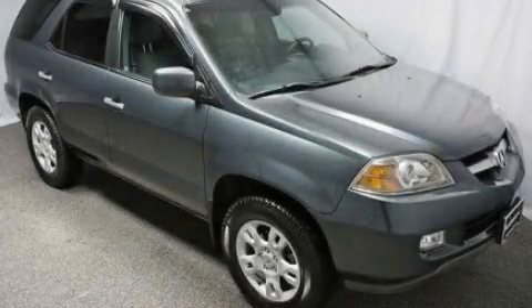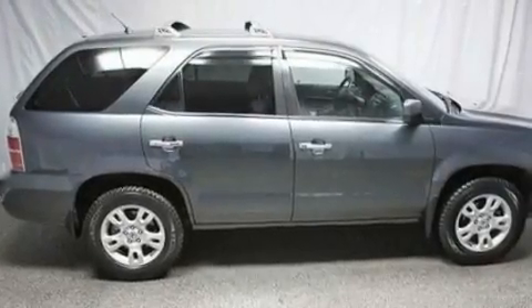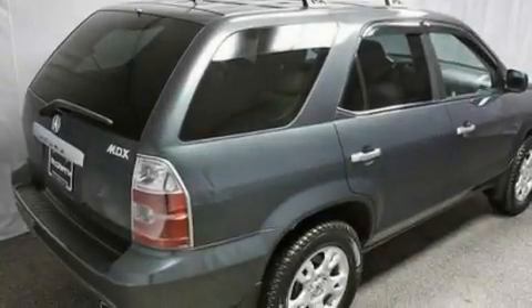This is a 2004 Acura MDX, a car-like ride in space like an SUV. It has a 3.5-liter six-cylinder engine and an automatic transmission.